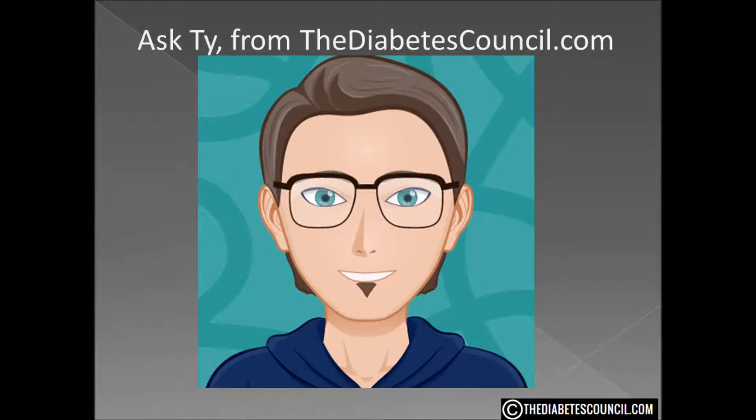Hello, I'm Ty Mason of thediabetescouncil.com, researcher, writer, and I have type 2 diabetes. I want to emphasize that my perspective is coming from one with type 2 and not type 1. Our channel is primarily for those with type 2 diabetes and pre-diabetes.